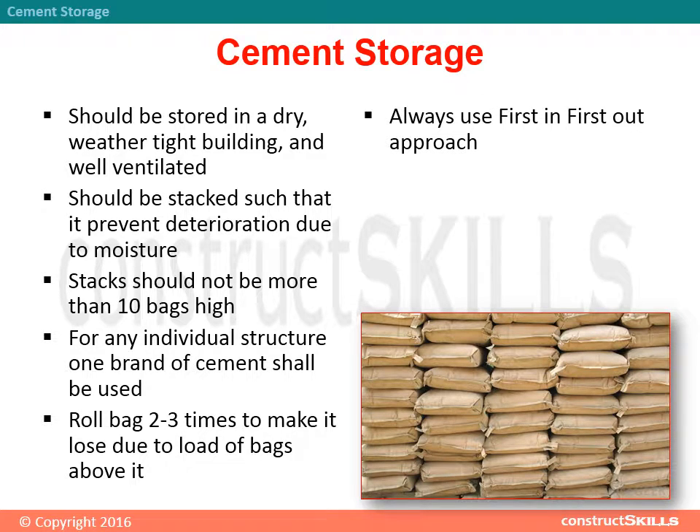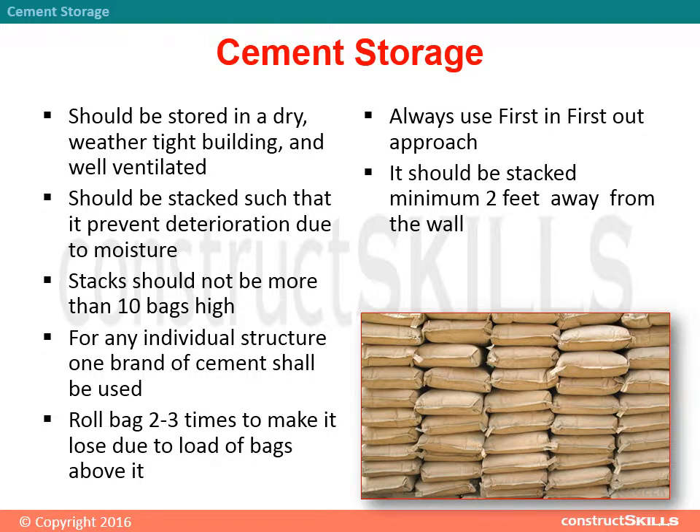Always use a first-in, first-out approach. It should be stacked minimum 2 feet away from the wall. Always use 2 doors to follow the FIFO method.